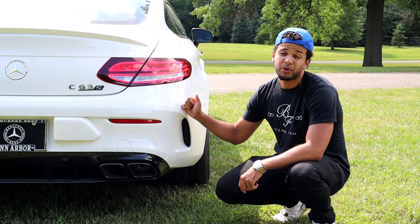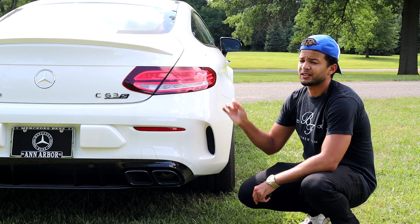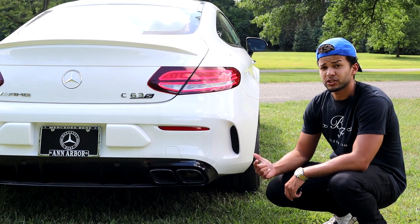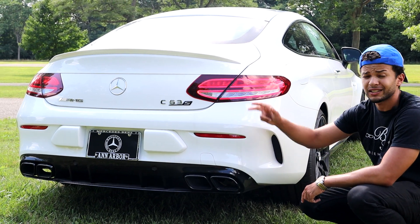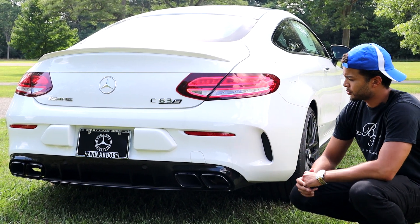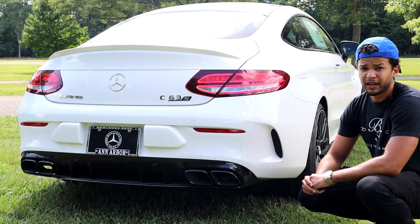As far as the rear goes, this is probably my favorite part on this car. Very sleek taillights — I actually like it better than the previous generation, the W204. Nice muscular quad tailpipes on each side with a nice separation between the two, looking very prominent and bold on the back end of the car.